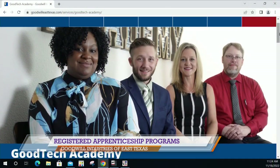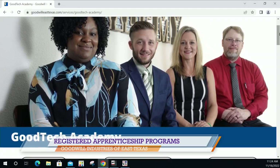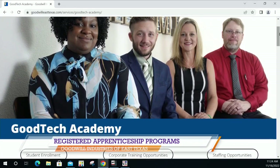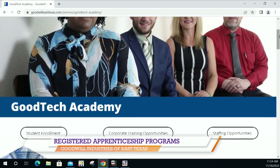How does the IT apprenticeship program work? After you complete your application and enrollment, you'll go through about four to six months of in-classroom instruction where you will receive your CompTIA IT Fundamentals certification and your CompTIA A-plus certification. This is about 364 hours of unpaid in-classroom-related instruction.